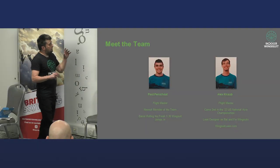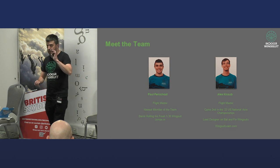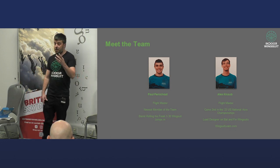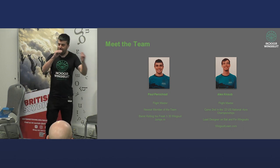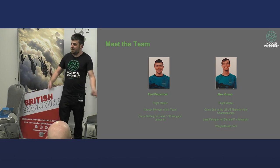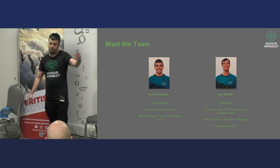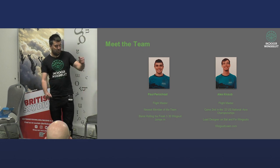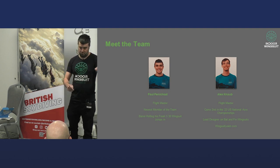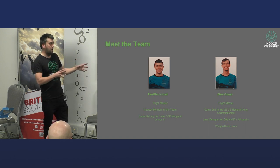Phil has 7,000 skydives, pretty much every ticket under the sun, is a Squirrel wingsuit developer and a wingsuit base jumper. Tomek is quite new — anyone who's watched his aerodynamic violence video on YouTube will know this man is insane. He's a sponsored Squirrel development pilot. Paul was the newest member of the team. In 30 wingsuit jumps total he was already doing triple barrel rolls on his back with back-to-back transitions. He's like a future world champion — I call him Lando because he looks a bit like Lando Norris.